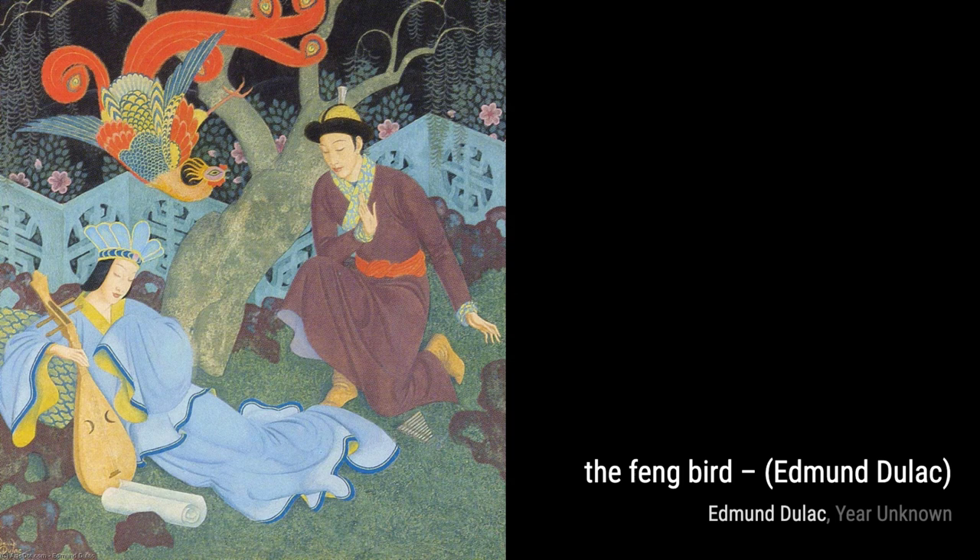Next, we have Circe and Ulysses. In this artwork, Duloc brings to life the mythical tale of Circe and Ulysses with his exquisite brushstrokes and attention to detail. The characters seem to leap off the canvas, captivating us with their expressions and gestures.